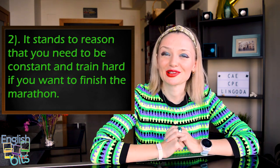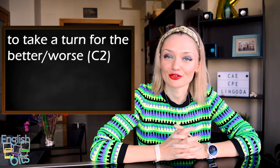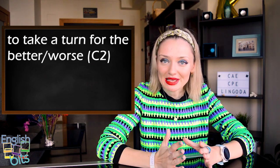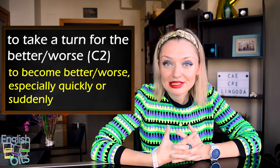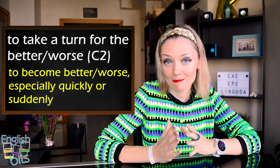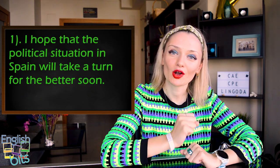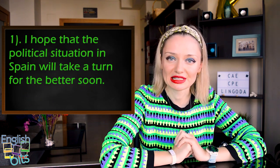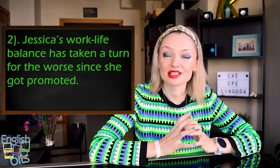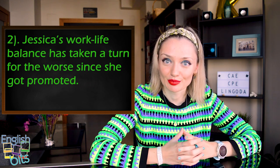Expression number two is also level C2: 'to take a turn for the better' or 'a turn for the worse.' It means to become better or worse, especially quickly or suddenly. Two examples: 'I hope that the political situation in Spain will take a turn for the better soon.' And: 'Jessica's work-life balance has taken a turn for the worse since she got promoted.'